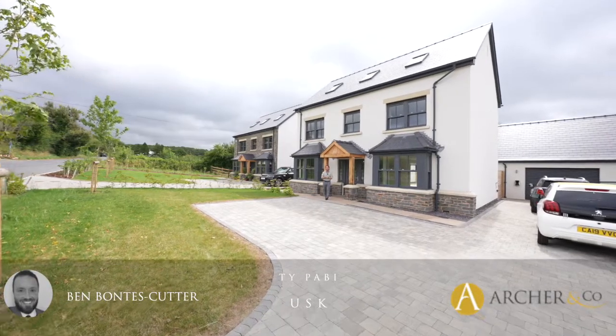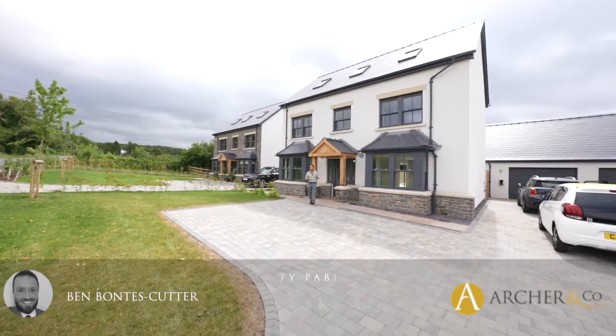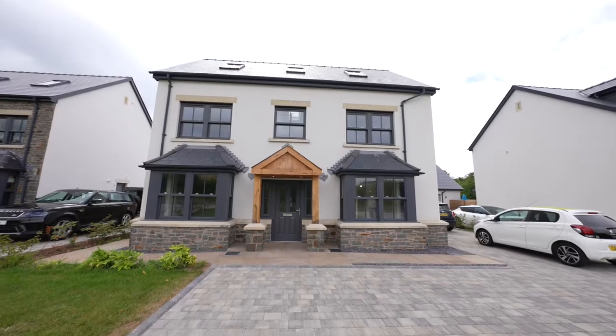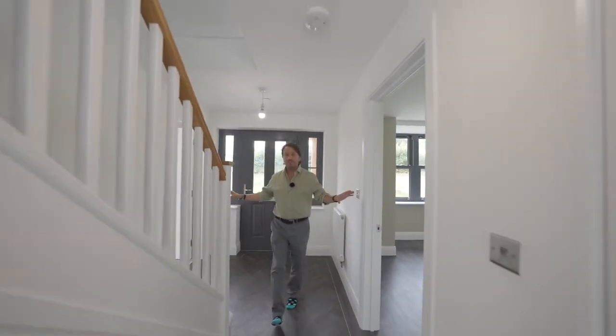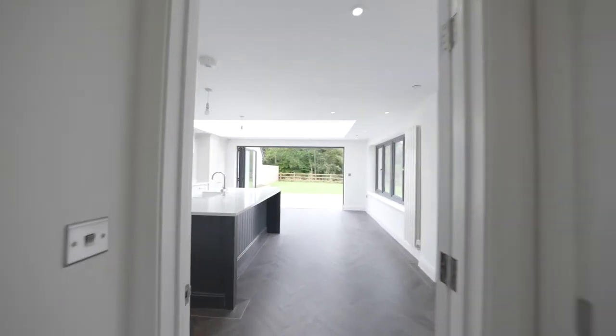Situated on the outskirts of Us Town Centre is this beautiful detached home built by Butler Wall Homes. Let's take a look inside to see what it has to offer. As you enter the property you're greeted by this light and airy hallway giving access to two reception rooms, but before we look at those let's take a look at my favourite room in the house — the kitchen breakfast room.